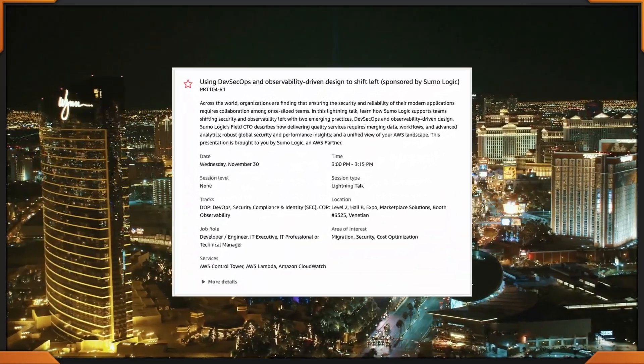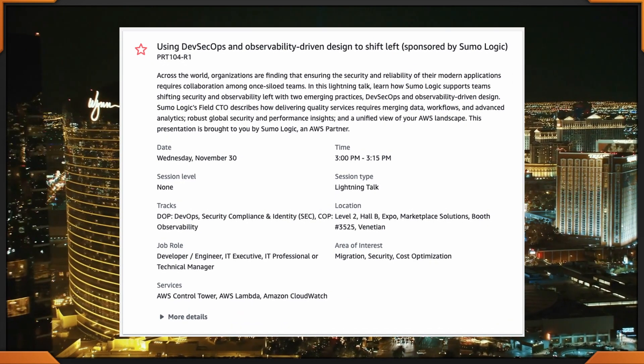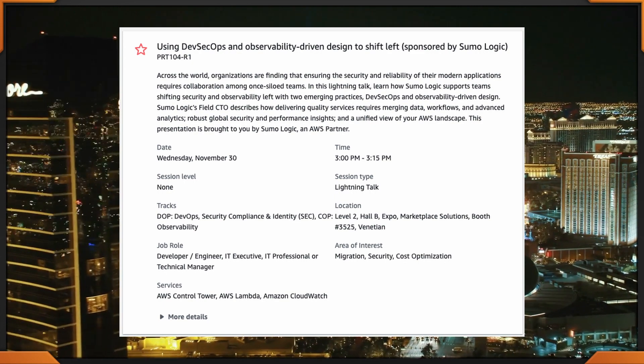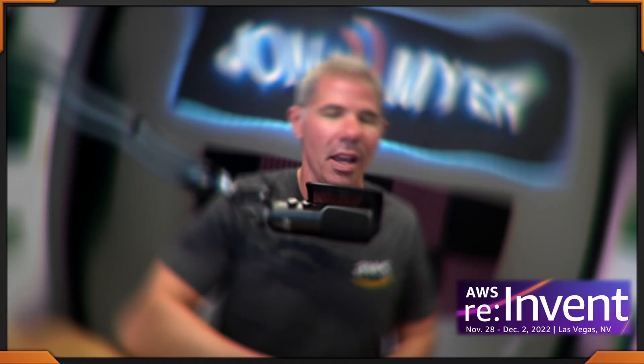Now if you thought I talked fast, our next one is a lightning talk from 3 to 3:15 — Using DevSecOps and Observability-Driven Design to Shift Left. This is happening in the Expo Hall, PRT 104, and it is a repeat, so you know the session is really hot and very informative. Don't forget to take a look at that.